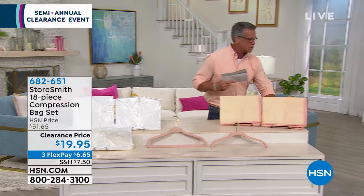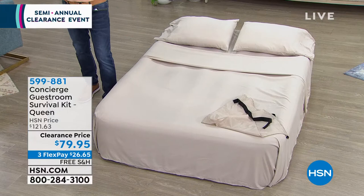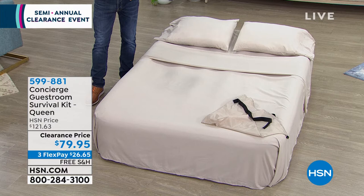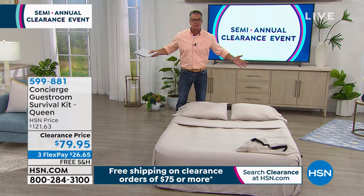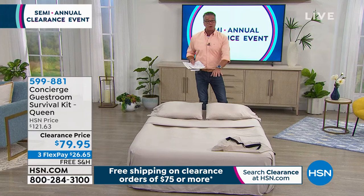Follow me over and I'll show you our next item. This is our Concert's Collection Survival Kit — great for when guests show up and spend the night. We've got the Survival Kit available in Queen, normally $121, today it's $79. You get the air mattress with the connected pump, the top sheet, bottom sheet, and pillowcases. Even if you only use it a couple times a year, it's ideal — for holidays, kids' sleepovers, or camping.